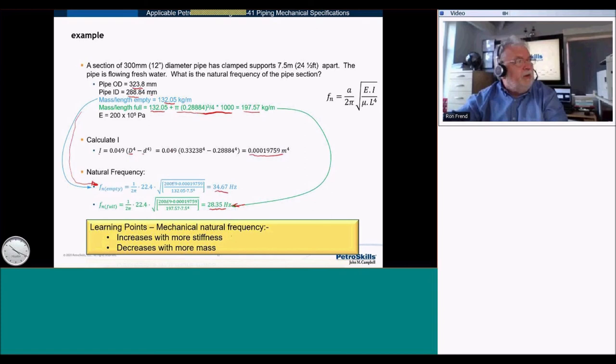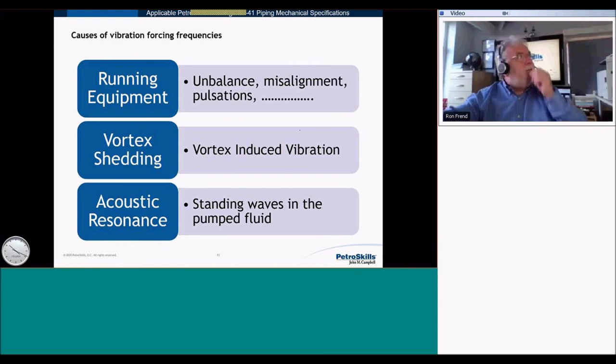Learning point: mechanical natural frequency increases with stiffness and decreases with mass. Now, resonance requires both a natural frequency and a forcing frequency. The forcing frequency can come from running equipment, vortex shedding, or acoustic sources — and we'll look at each in turn.